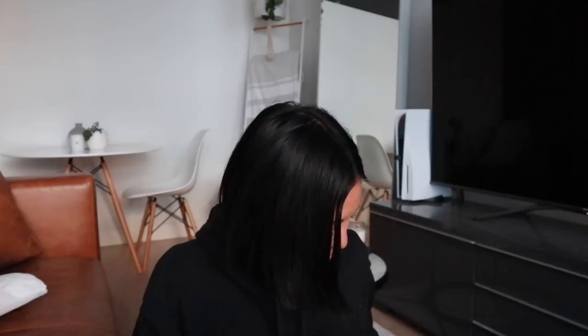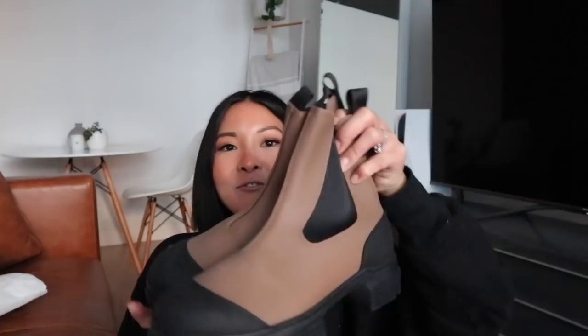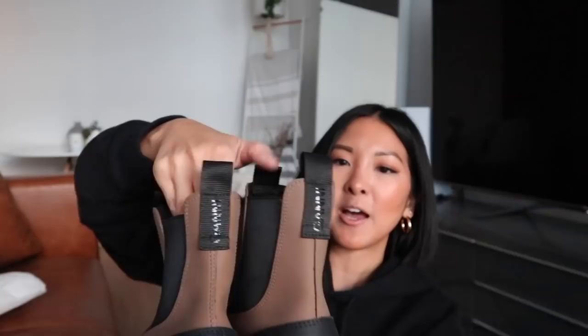Moving on to shoes and accessories — I picked up an item by Ganni. I've worn these once and I'm really excited to show you. It came with a little dust bag. I picked up what I believe are called the City Boots — the rubber boots — in the color Fossil. The color is a little bit more muted in person, quite neutral. They are heavy but not too uncomfortable to wear, and the back has the Ganni branding.